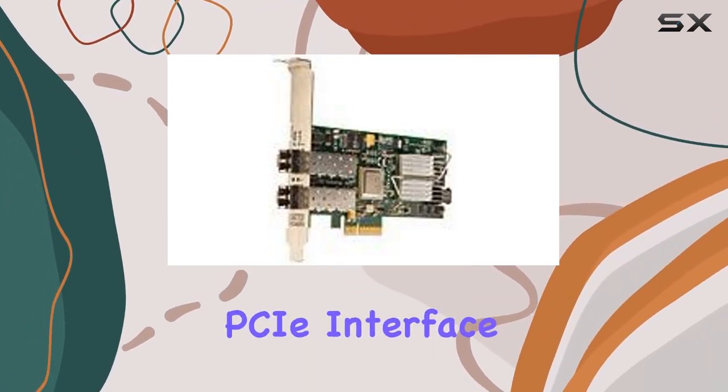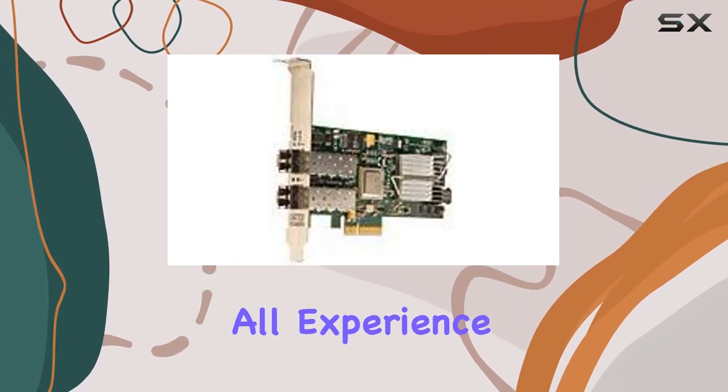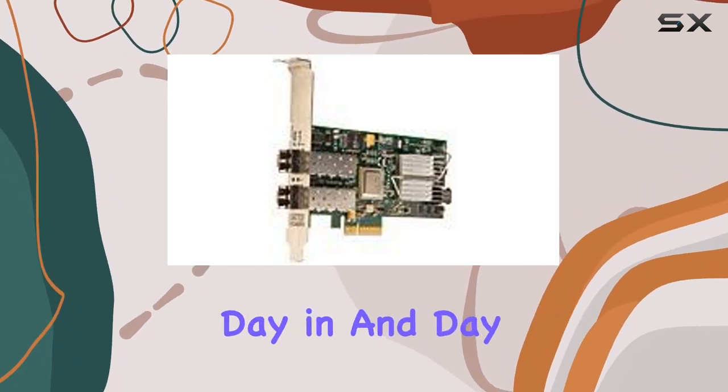Installation is a breeze thanks to its PCIe interface, offering plug-and-play convenience for users of all experience levels. And with its robust build quality, you can trust the ADO X8 to deliver consistent performance day-in and day-out.